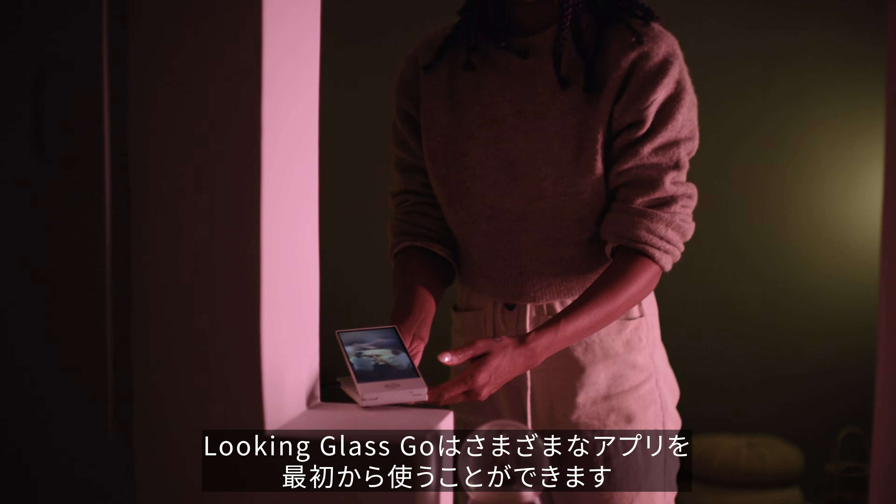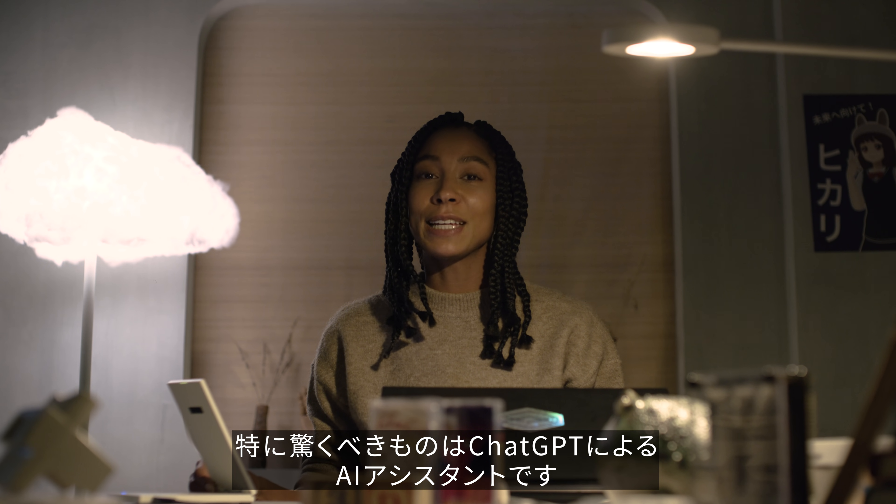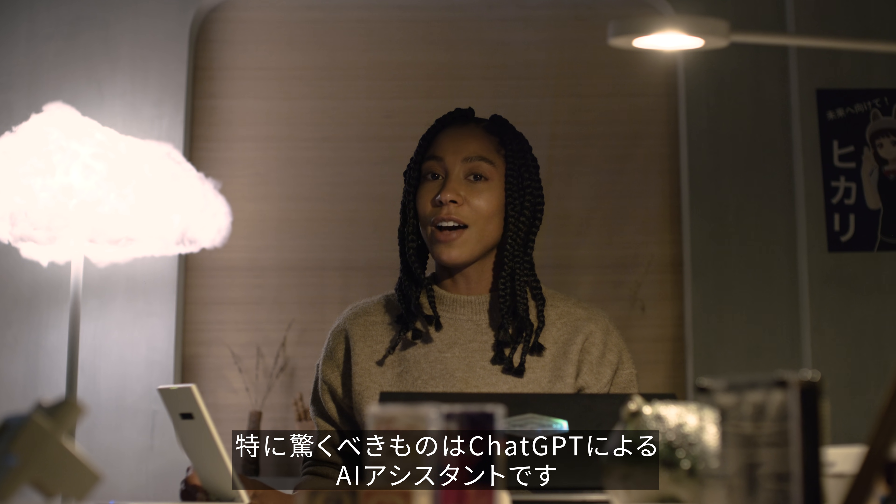The Looking Glass Go can also run holographic apps, including one that's very special, because it can make ChatGPT holographic.